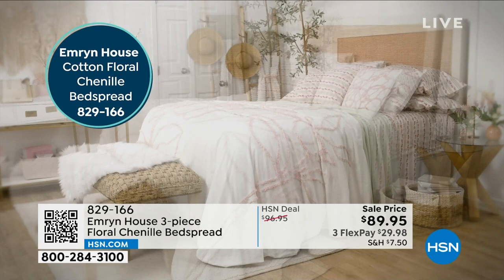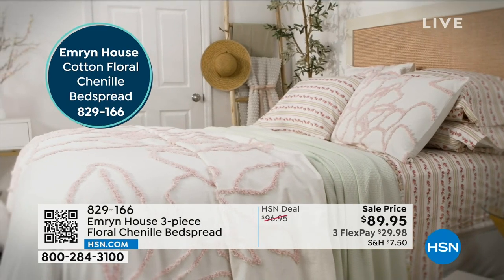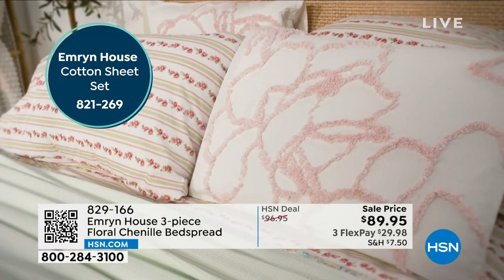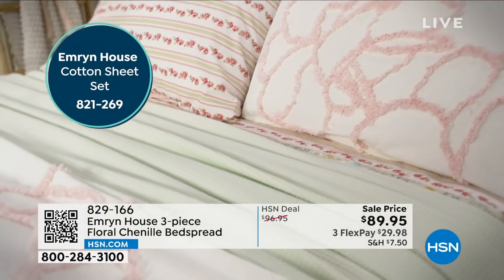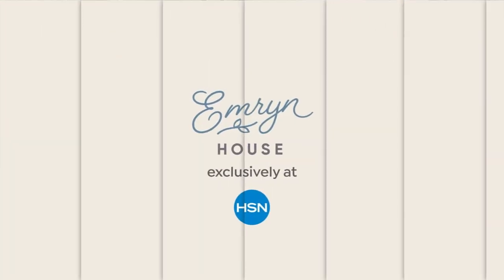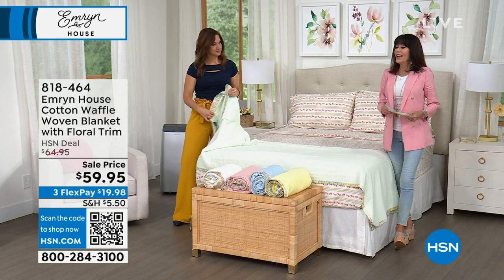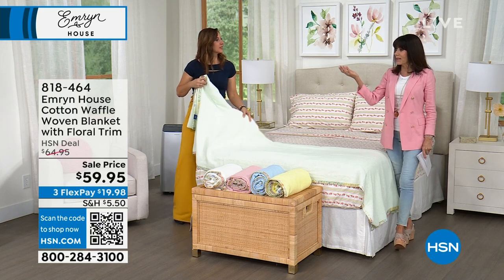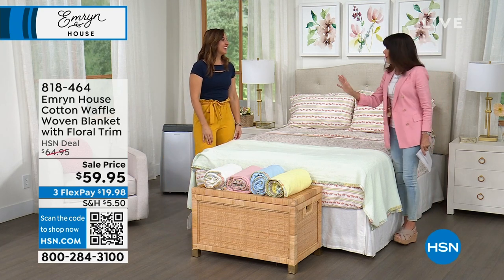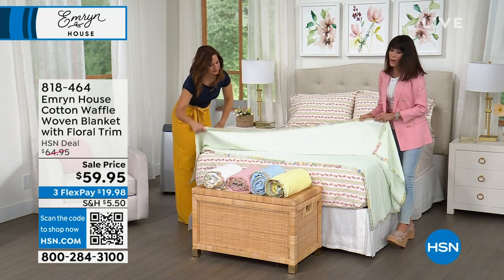As we move on, the bedspread is at 829-166. The cotton sheet number is 821-269. Now we're going to the blanket — also already on sale. It's our first anniversary of Emerson House here at HSN. Every time I say Emerson, I want to say Emerson because that's my granddaughter's name. I have to have a blanket year-round — we live in Florida, so a lot of people think they don't need a blanket in summertime, but I like a little something.